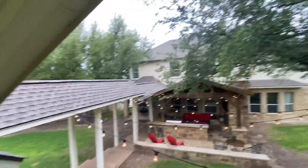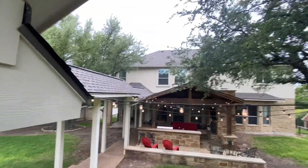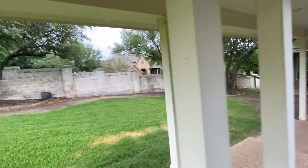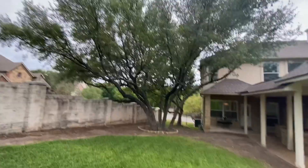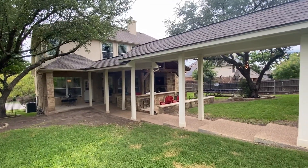Good look at the back of the house there. 2819 Collingwood Drive.